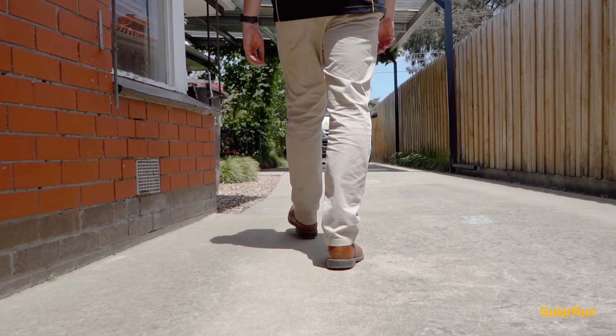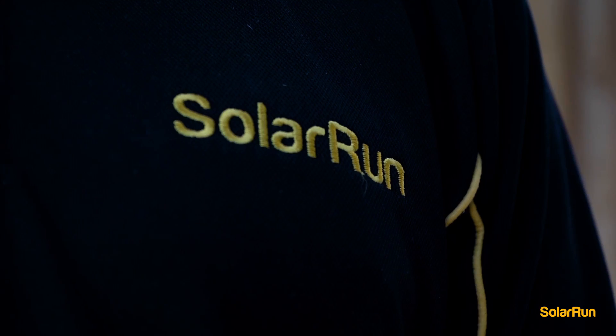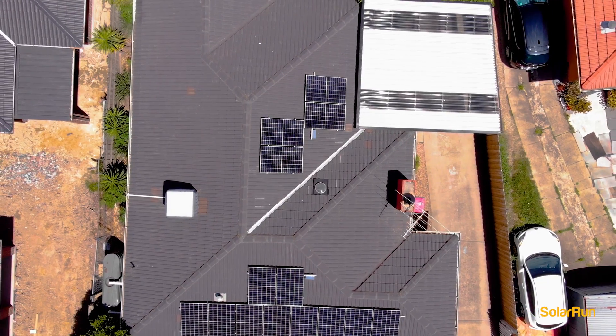I've been working in the solar industry for about three years. The reason why I wanted to start a Solar Run franchise is to help people save money and have a positive impact on the environment.